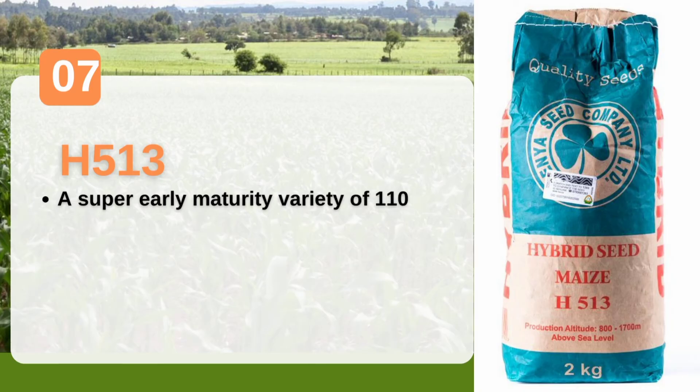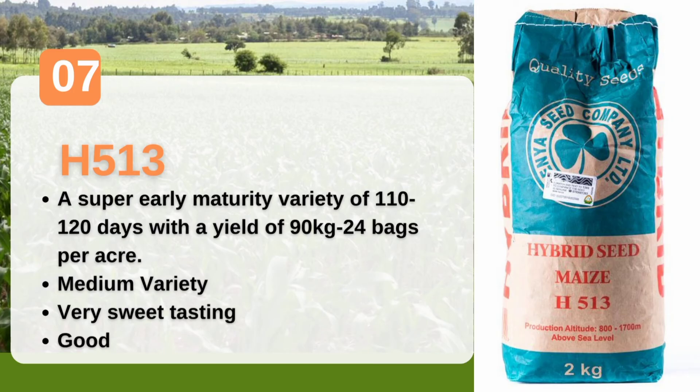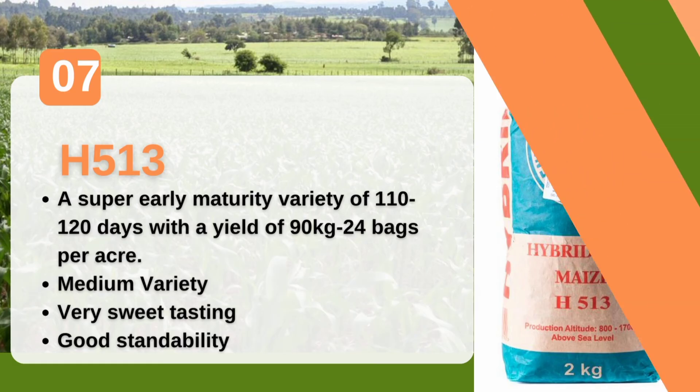H513 is another super variety that farmers can plant in these October short rains. H513 takes 110 to 120 days to mature and has a yield potential of 24 bags per acre under good management and feeding with the right fertilizers.